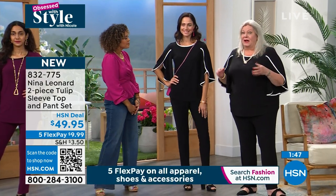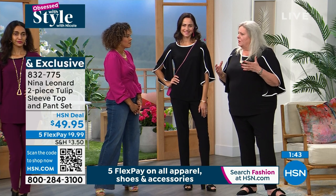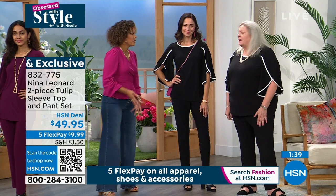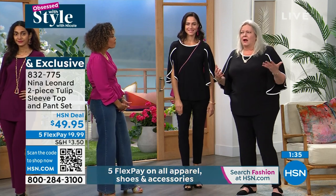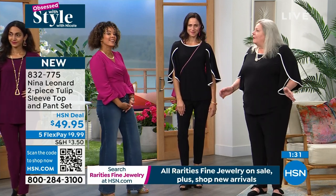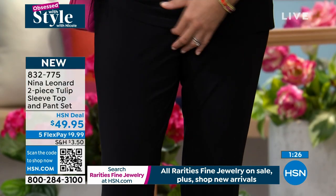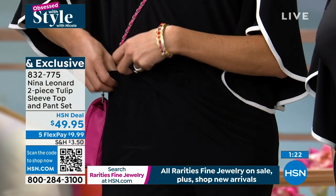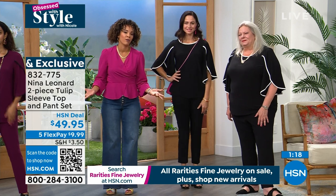Nina Leonard is all about fit — making sure every gal looks perfect and feels great in her clothes. That's why you have so many customer picks here at HSN. I'm a curvier girl, I wear a 1X, and I love the way our clothes fit — I wear them all the time. I really mean it. She's traveling from New York to spend time with us, and it travels well. You'll pack this in your suitcase.